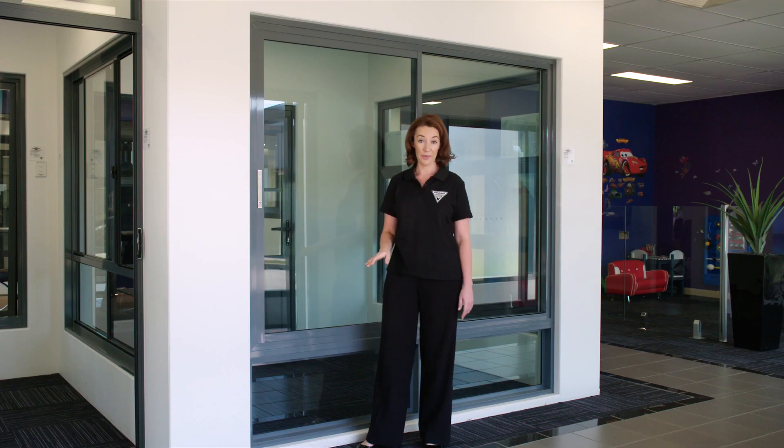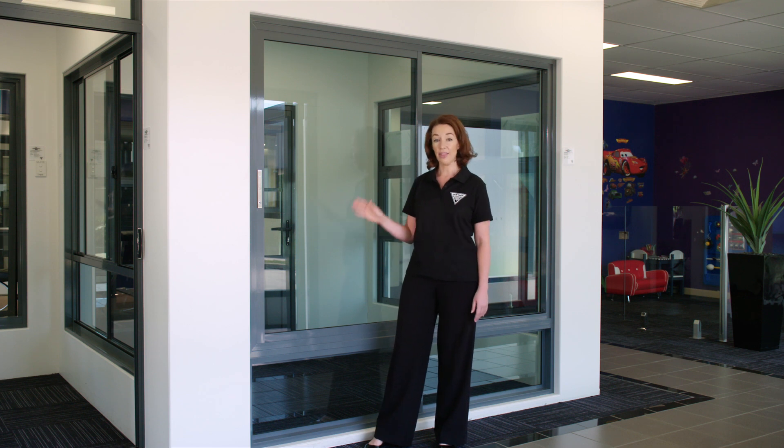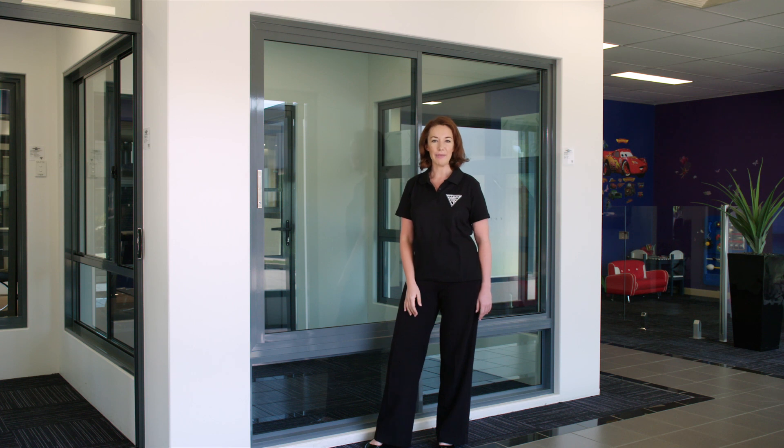There are two versions of this window. This version is what we call a single sash design and the fixed panel is glazed directly into the frame, creating a slimmer more elegant appearance. We offer an alternative version which incorporates a double sash design so the fixed and sliding panels have a uniform look.